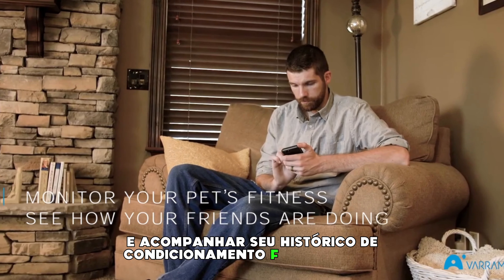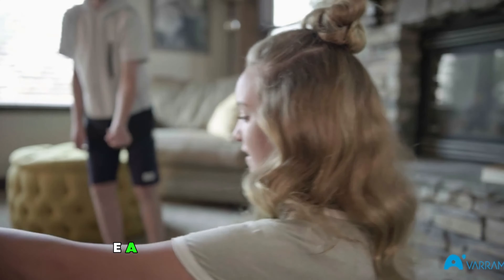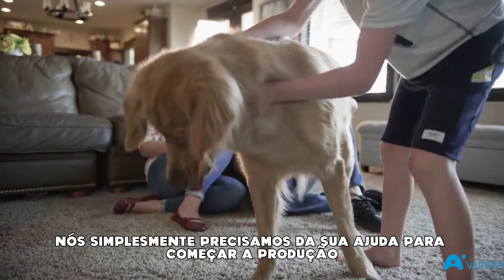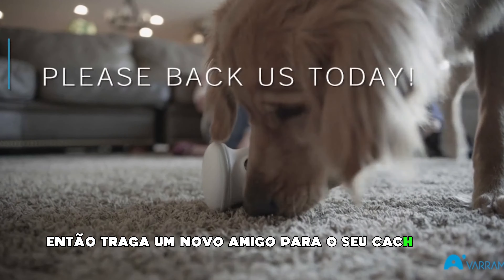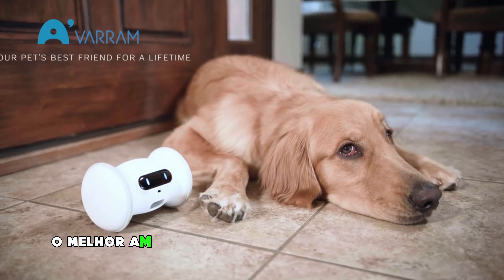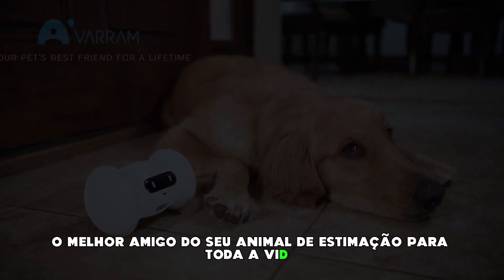You can monitor your pet's activities on the app, and even compare with your friends, and keep track of your fitness history as well. We have working prototypes and secured manufacturing avenues — we simply need your help to begin production. So bring a new friend for your dog into your home by backing us today. Varum Pet Fitness is designed to be your pet's best friend for a lifetime.